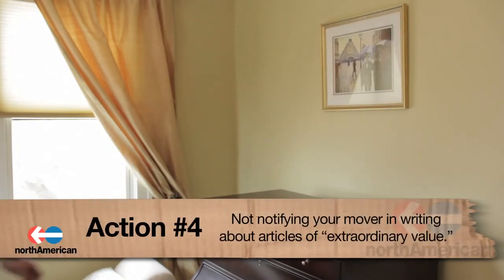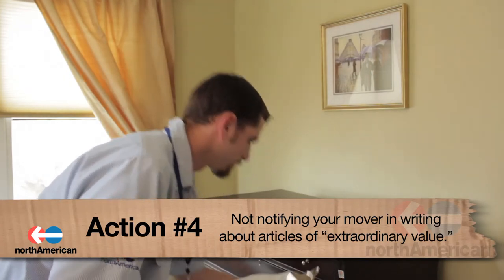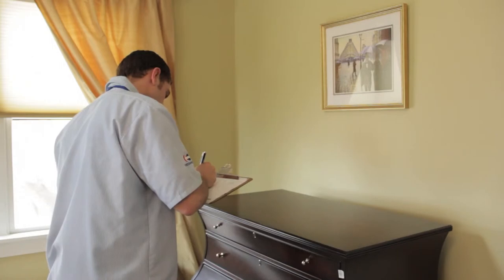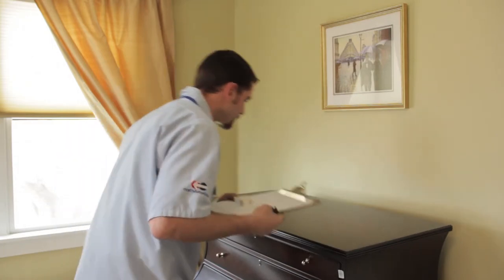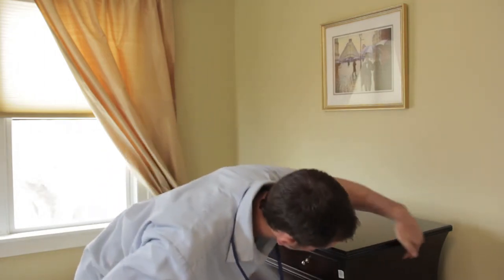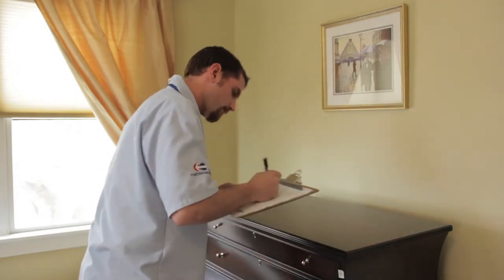And lastly, action item number four: not notifying your mover in writing about articles of extraordinary value. Without notifying your mover, they will have limited responsibility when it comes to covering these particular items. If you want to be sure to receive the proper coverage, tell them in writing.